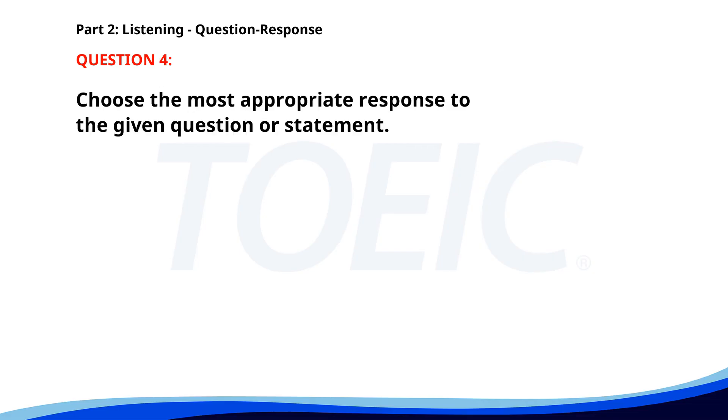Number four. Why were you late for the meeting? A. I'm always on time. B. I had a doctor's appointment. C. The meeting was canceled. The correct answer is B: I had a doctor's appointment.